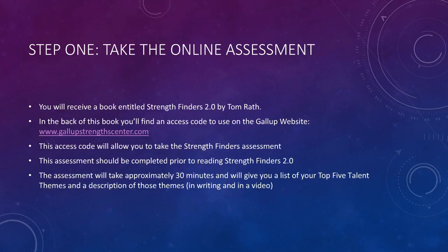This assessment should be completed prior to reading the book. If you read the book and then take the assessment, it could skew your results. This assessment will take approximately 30 minutes to complete and will give you a list of your top five talents immediately after taking the assessment.